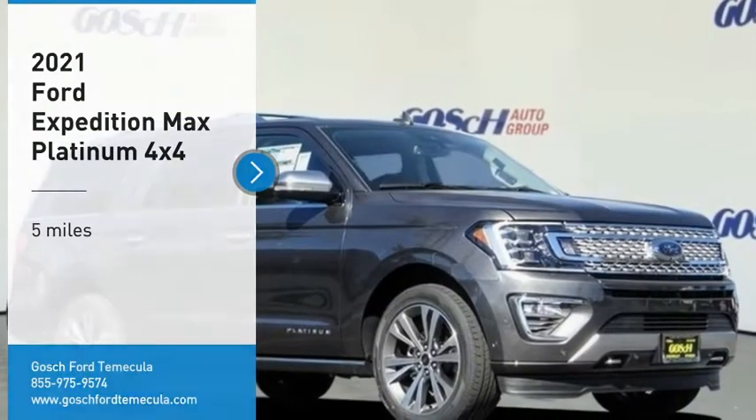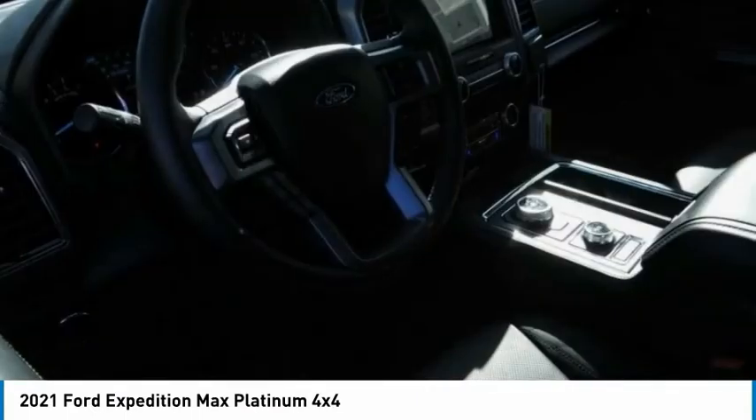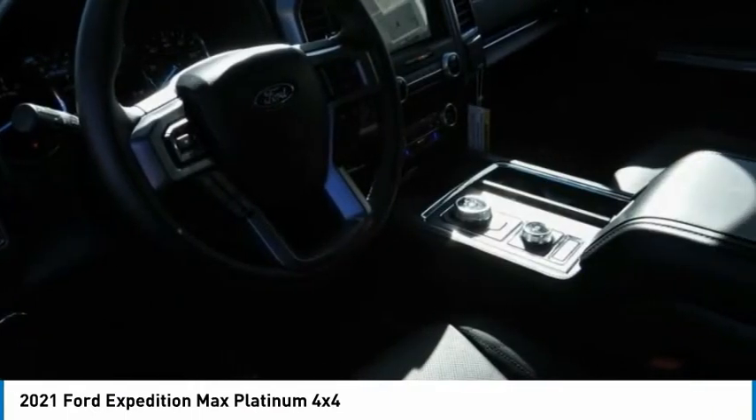Make a great choice today with the 2021 Expedition: powerful, controlled, resourceful, Expedition.